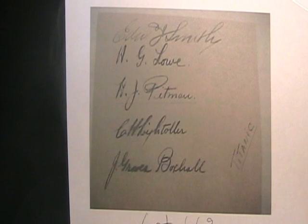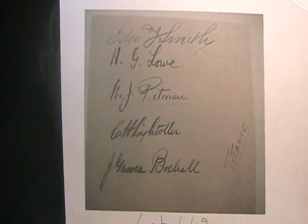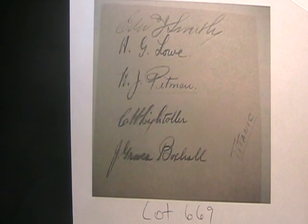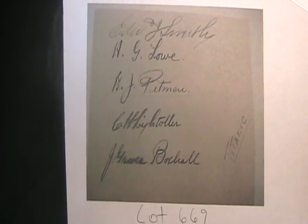Yes, the one that went down April 15th, 1912. The signatures include E.J. Smith — Edward J. Smith — the captain who went down with the Titanic, and four surviving crew members: Harold Lowe, Herbert Pittman, Charles Lightoller, and Joseph Boxall.